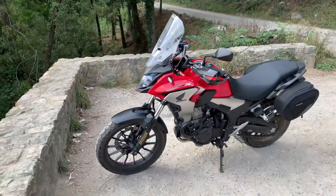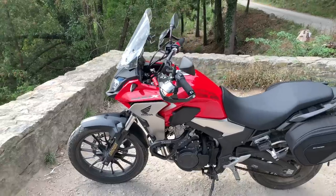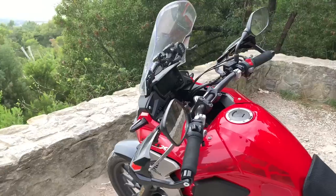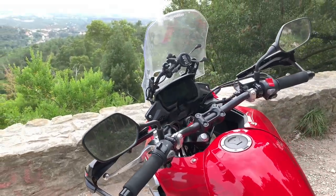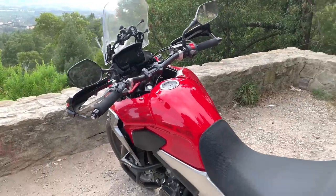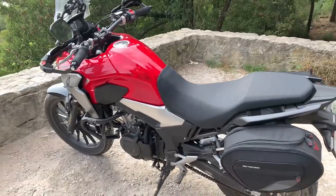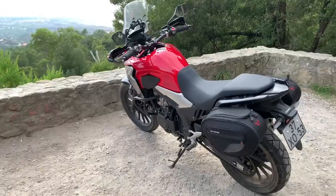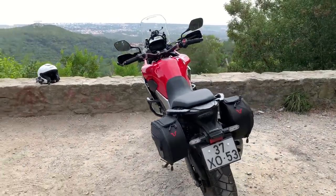By way of conclusion, here are the top five things I like about the Honda CB500X. Number one: the overall comfort. The seat, the riding position, and the suspension are all excellent. As soon as I took the bike out on the test ride I was smitten by just how easy it is to ride — it's the most comfortable bike I've ever owned or ridden. Number two: the size. I'm six foot three and about 85 kilos, and I like a larger bike.